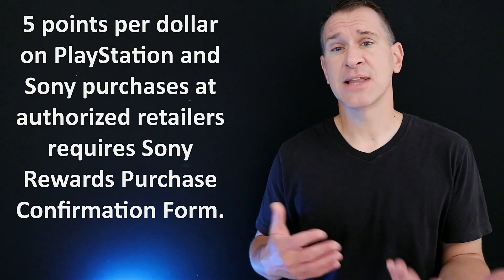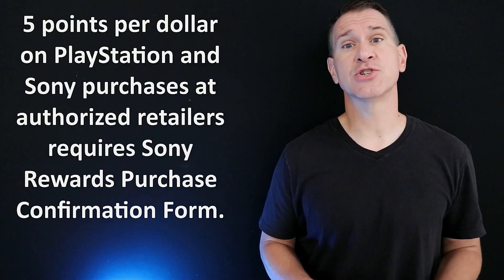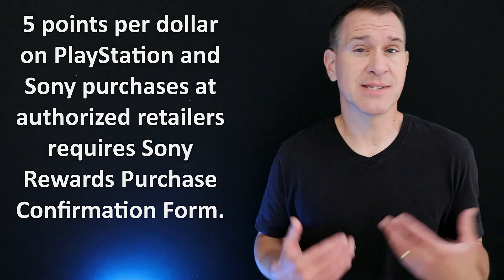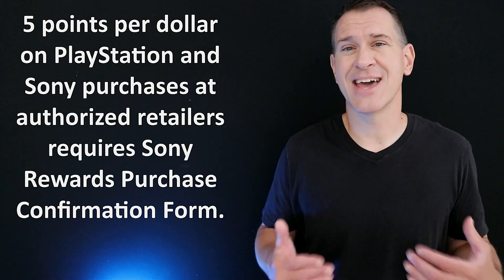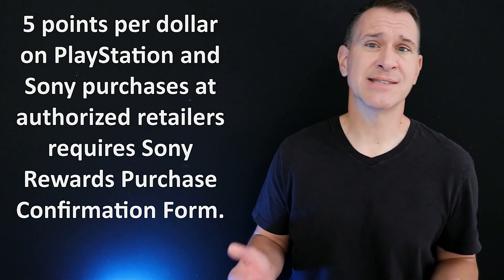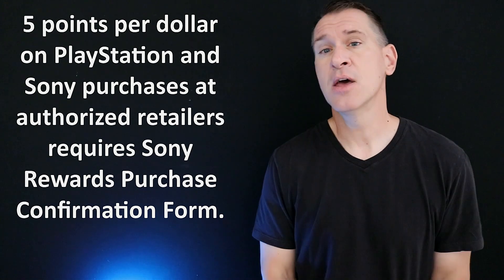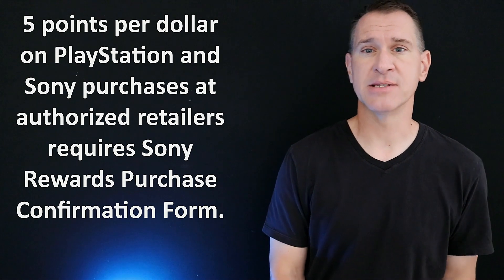Going back to those five points per dollar on PlayStation and Sony purchases from authorized retailers — in order for Sony to track that, you actually have to go into your account and fill out a purchase confirmation form and give them your receipt in order to actually get credited with those. So it is not an automatic situation. There is an extra step that you have to take there, which is not ideal, but it's not really a very easy thing for them to track. Not a big deal — you can do it online, but it is an extra step.